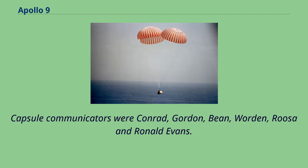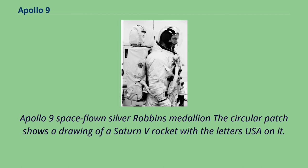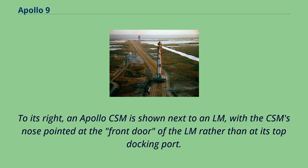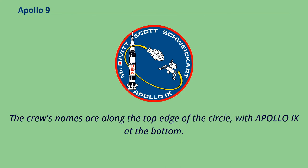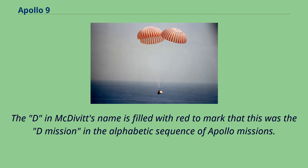The circular mission patch shows a drawing of a Saturn V rocket with the letters USA on it. To its right, an Apollo CSM is shown next to an LM, with the CSM's nose pointed at the front door of the LM rather than at its top docking port. The CSM is trailing rocket fire in a circle. The crew's names are along the top edge of the circle, with Apollo 9 at the bottom. The D in McDivitt's name is filled with red to mark that this was the D mission in the alphabetic sequence of Apollo missions. The patch was designed by Alan Stevens of Rockwell International.